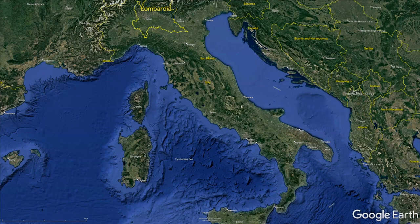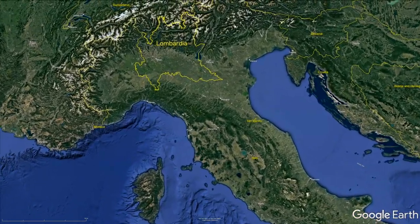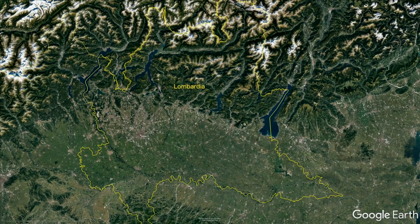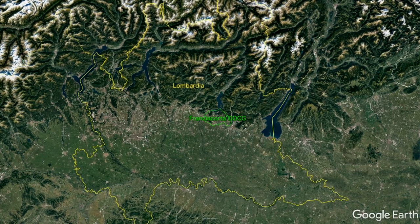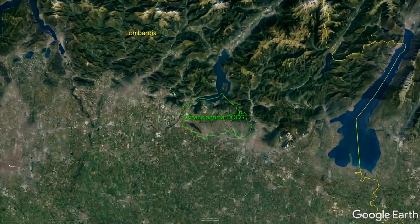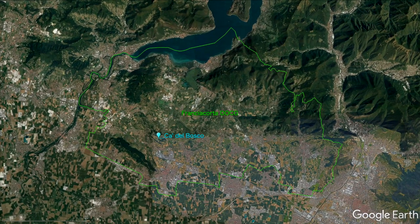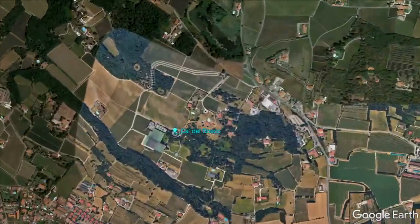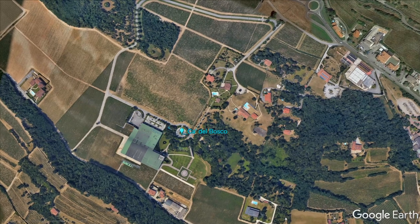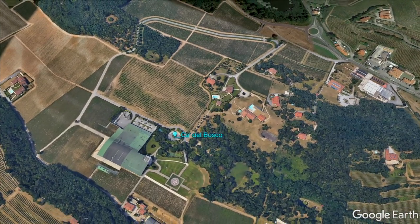What about Ca' del Bosco? Along with Berlucchi and Bellavista, it's one of the best-known wineries in the region. In 1964, Anna Maria Clemente Zanella purchased a house on two hectares of land in Erbusco, Brescia, surrounded by oak and chestnut trees — no vineyards were there at the time. The first vineyards were planted in 1968. Over the next several years, different wines were introduced. In 1979, Anna Maria's son Maurizio Zanella came up with the idea of creating a vintage Franciacorta Pinot. They continued to expand their portfolio, and in 1994 they joined Santa Margherita, but Maurizio stayed on and is still there.